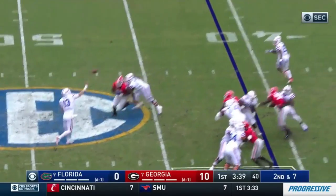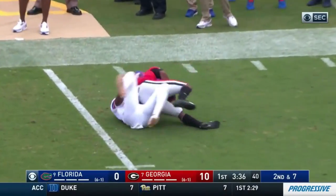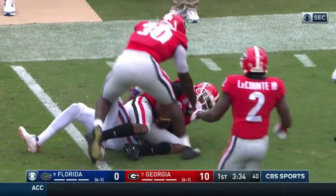Franks off the play fake, plenty of time, throws the out — he throws it right to Georgia. Tyreek McGee with the interception.